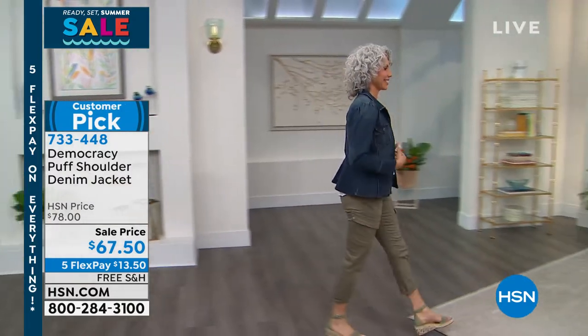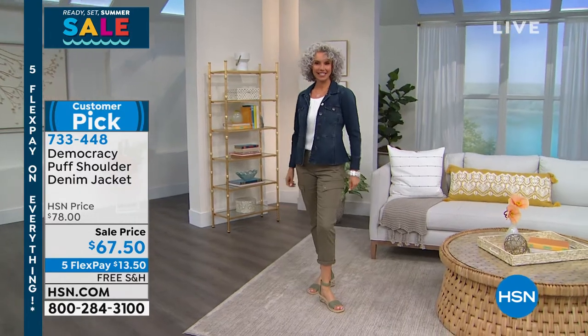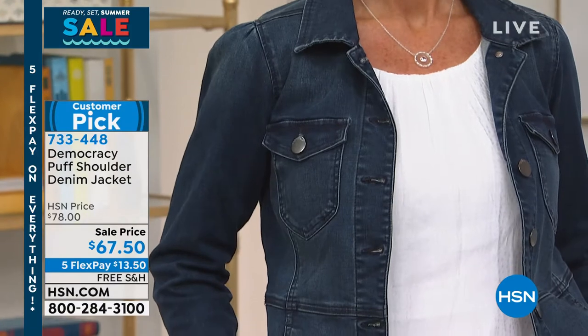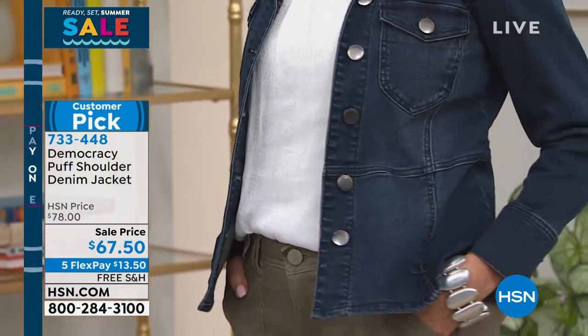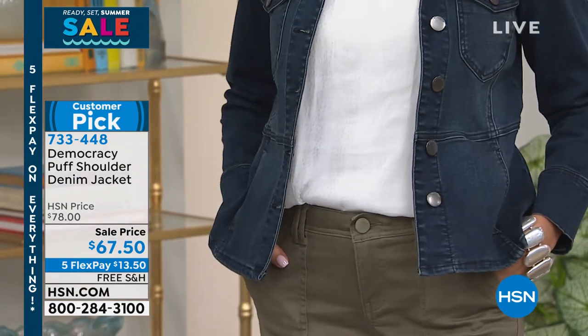Karen, this jacket has been enormously popular — it's a customer pick with five-star reviews. It's unusual because everybody has a denim jacket in their closet, but this is a really polished and feminine variation on that.